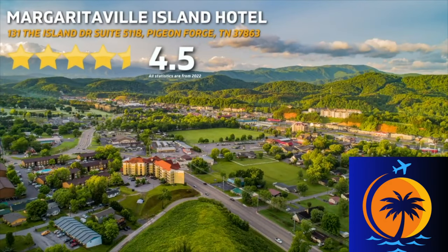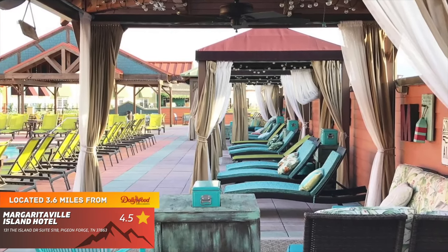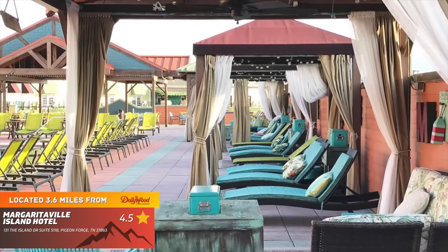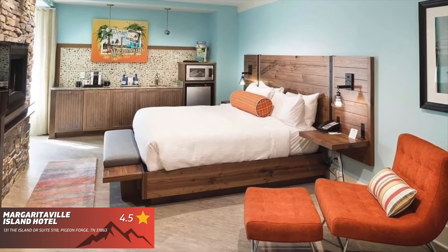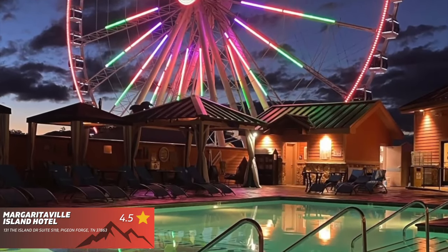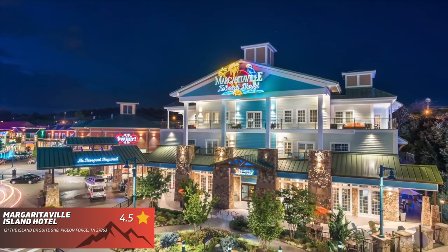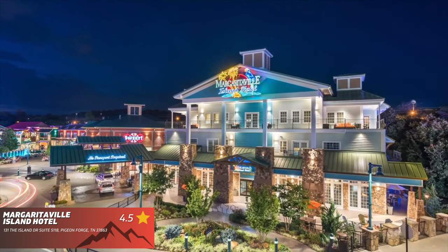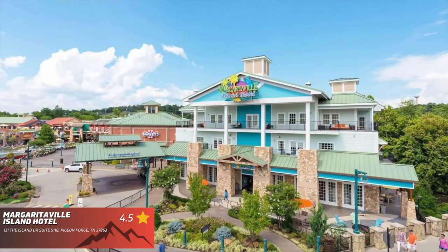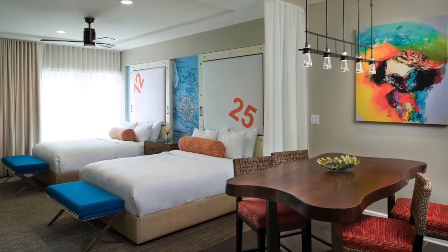Margaritaville Island Hotel has 4.5 stars out of 5 on Google. This laid-back hotel is located right in the middle of the ever-popular Island Entertainment Area. You're going to find great room options — very well-kept and spotless clean. Some rooms even offer a seasonal stone fireplace, and others offer whirlpool tubs. The pool area is where you're going to spend a lot of your time, so sit back, relax, and enjoy your favorite margarita while staying at this beautiful resort.